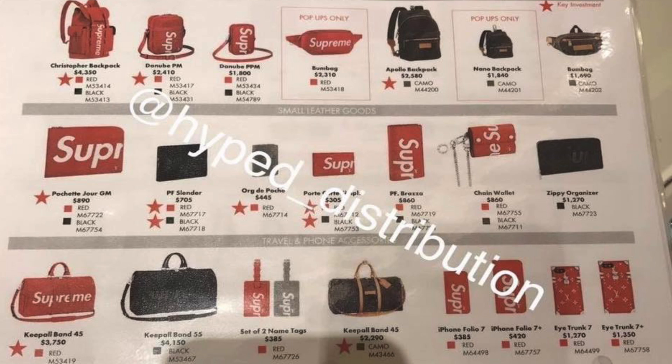It's definitely very, very interesting. The craziest item I think is the iPhone 7 Plus trunk case — that's $1,350. In my opinion that's a crazy price, but it's still going to sell. I'm going to leave you guys now with the rest of the product range and the prices. Leave a comment down below what you think you want to cop and what you think the craziest item is, and I'll see you guys in the next video.